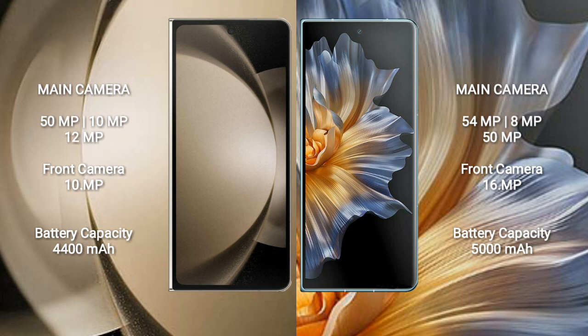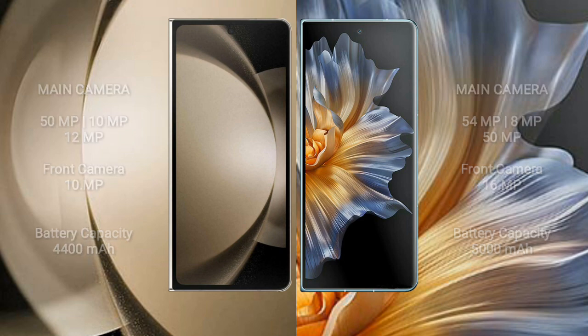Samsung Galaxy Z Fold 5 has a 4400 mAh battery with 25W fast charging support. Honor Magic VS has a 5000 mAh battery with 66W fast charging support.